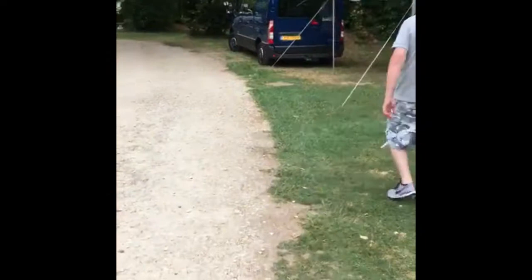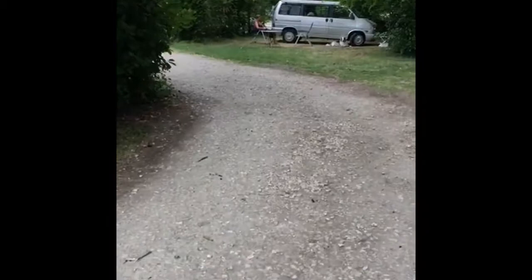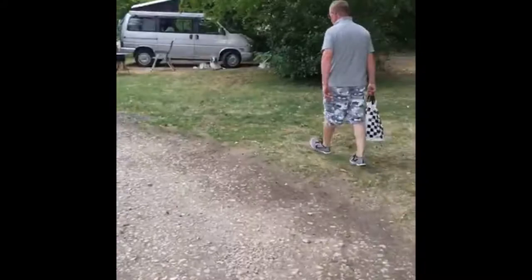Just walking back now to our motorhome after being out and having a lovely day in town, which was about a 15 to 20 minute walk. We had a beautiful lunch so we're absolutely stuffed, just ready to plonk out on the deck chairs. We've also just been to Aldi to top up the fridge.